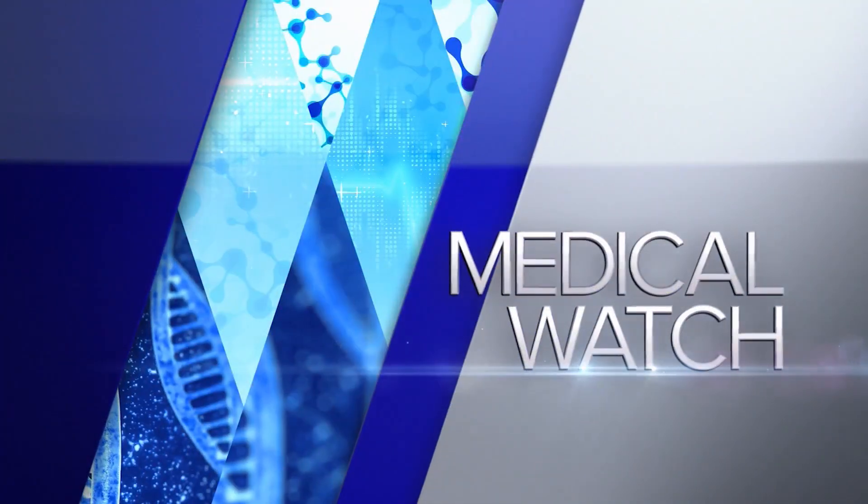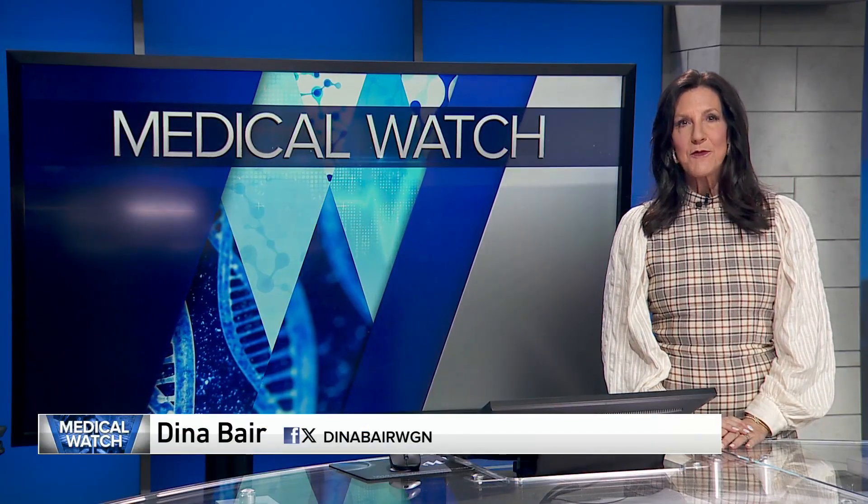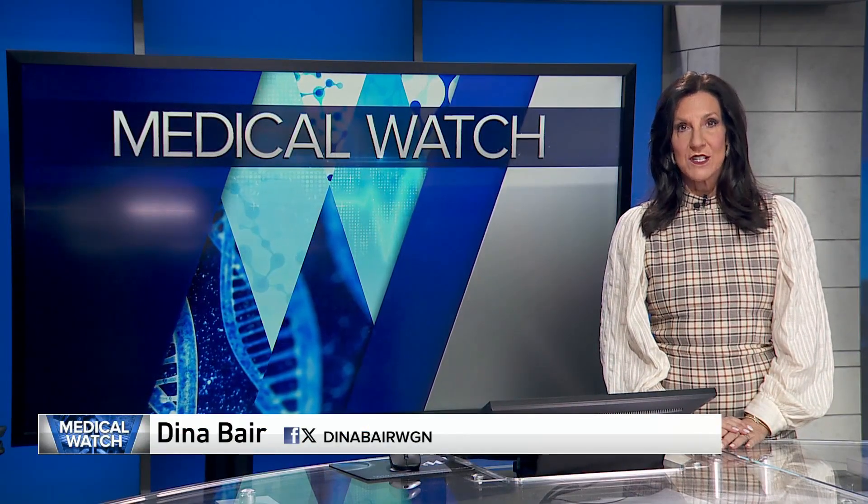In tonight's Medical Watch, a non-invasive approach to a life-changing injury. Medical reporter Dina Baer explains how a local clinic is making progress for patients with quadriplegia. An extraordinary step forward in the treatment of spinal cord injuries.